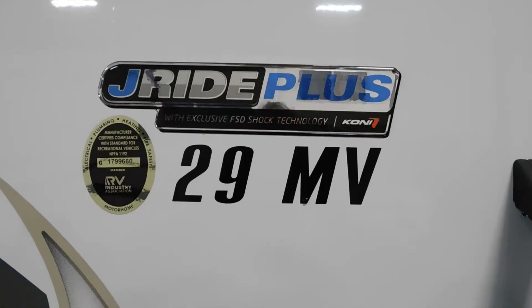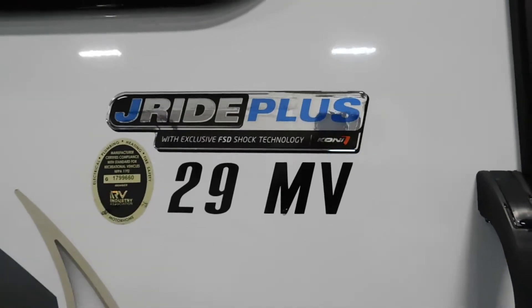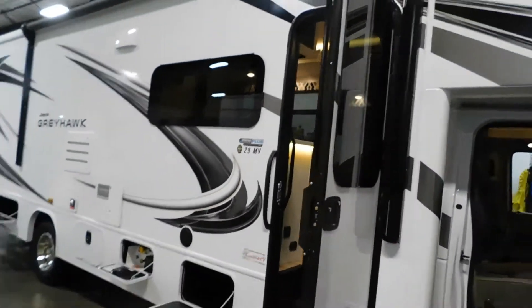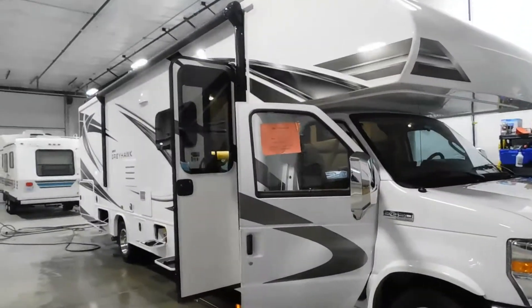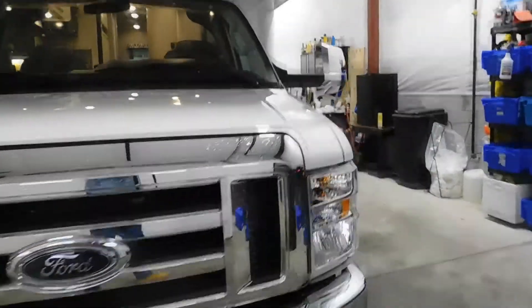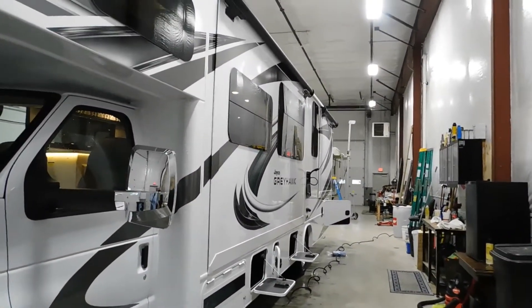Hello, this is Mike with Traybun's RV Center, here to congratulate you on your purchase of your Jayco Greyhawk 29MV motorhome. You've picked a beautiful motorhome. I'm here to walk you around it and show you how to use a few things to get the best out of your camping experience. Let's start by talking about arriving at the campsite and parking — my slides are in right now.